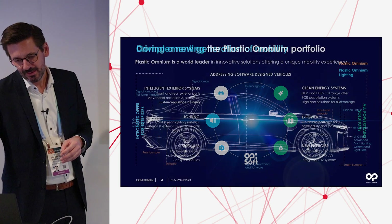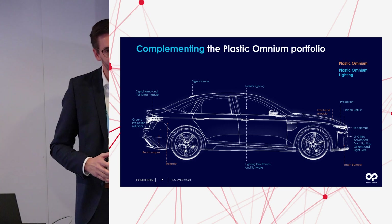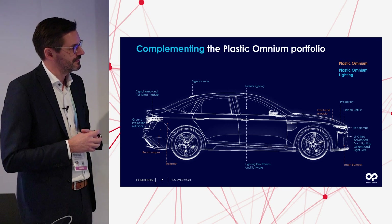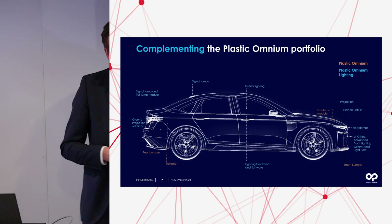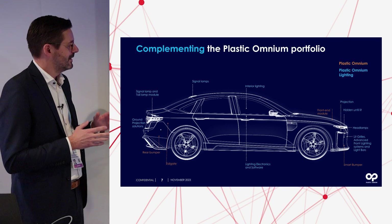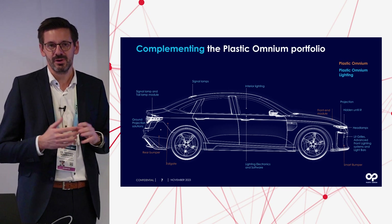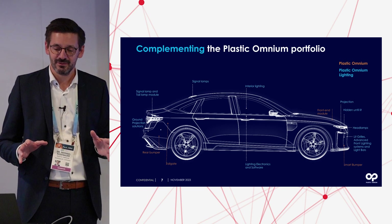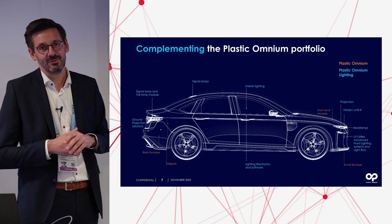How are we complementing the Plastic Omnium portfolio with lighting? Typically the portfolio consists of front faces, tailgates, rear faces, bumpers, intelligent modules, and the first meter of the car, which already includes sensors. Now we are adding lighting — headlamps, lit grills, advanced lighting functions for front and rear lighting. For rear lighting, we cover the full range of technology for signal lighting, tail lamps, and stop lamps. We are also covering the space around the car using projection systems for interior and exterior to communicate with the surroundings and create new styling.